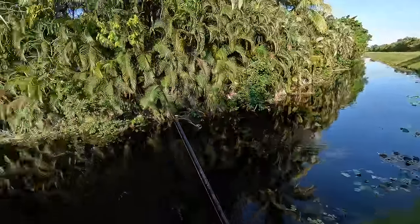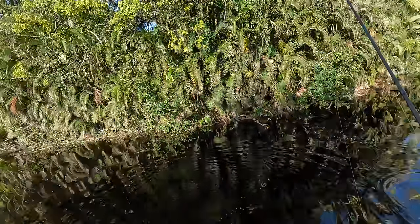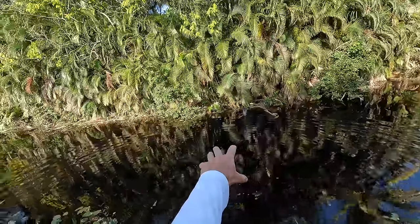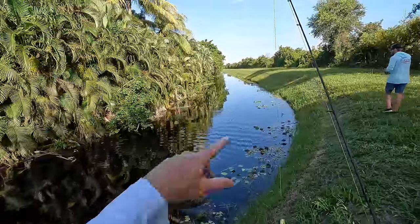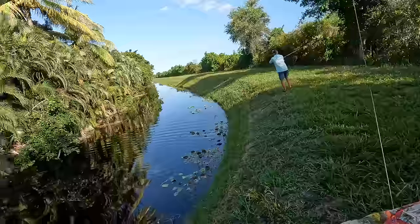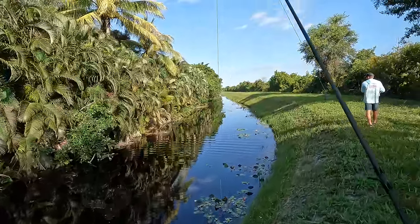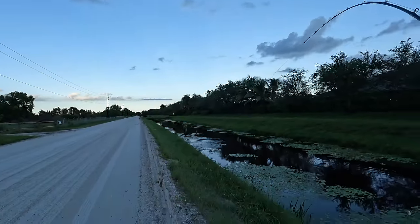Check this out — if I could say textbook snakehead territory: no current, no moving water, a bunch of overgrown stuff for them to hide in, and a very skinny canal. That snakehead actually looked like it came from the middle of the canal and attacked my frog right over there. This just looks like a really good ambush environment for these snakeheads to live in.